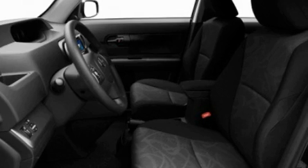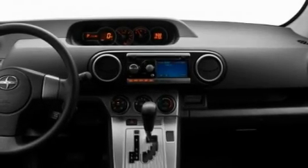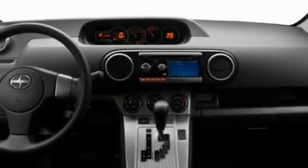Its top features include a keyless entry system, a premium sound system, a CD player, performance tires, a passenger side vanity mirror, and privacy glass.